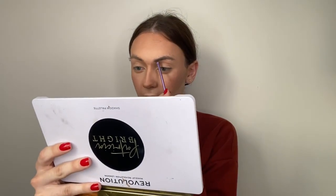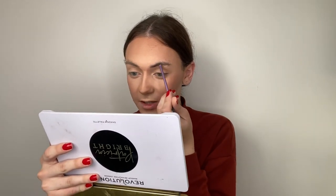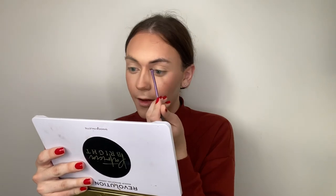Now I'm going to do my eyebrows using this little pomade from Maybelline. Also back then I didn't really do my eyebrows — well, I did them, but doing my eyebrows was just brushing a tinted brow gel through them, and that was it, that was done. So I've never really cared about my brows that much in general, but I still think this looks better than that.